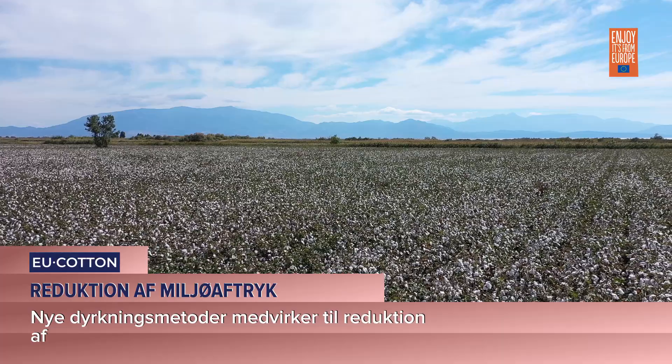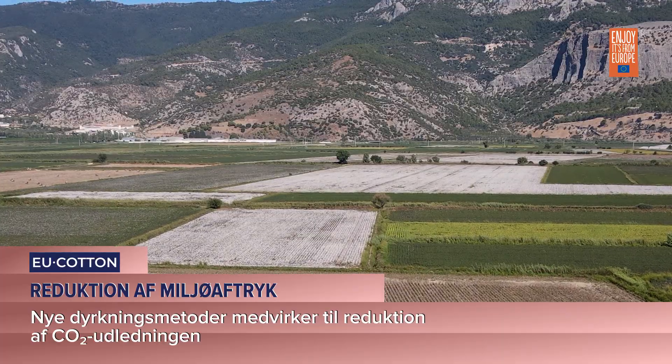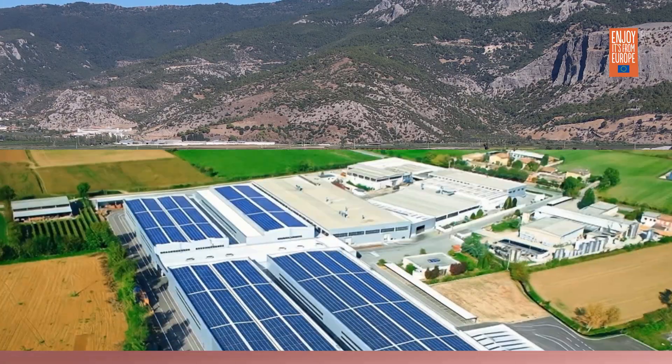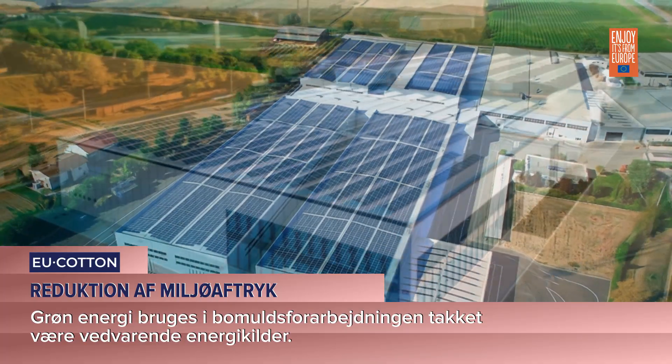Reducing environmental footprint. Implementing new cultivation methods helps reduce CO2 emissions. Green energy is used in cotton processing thanks to renewable energy sources.